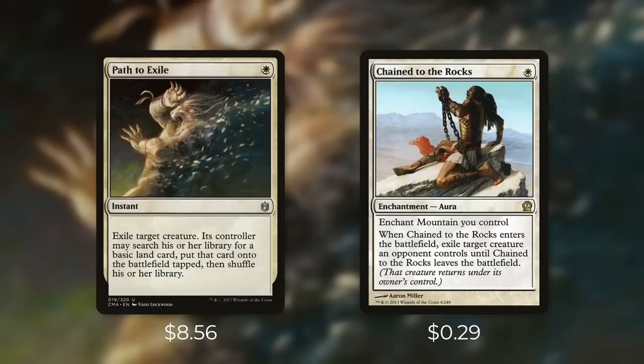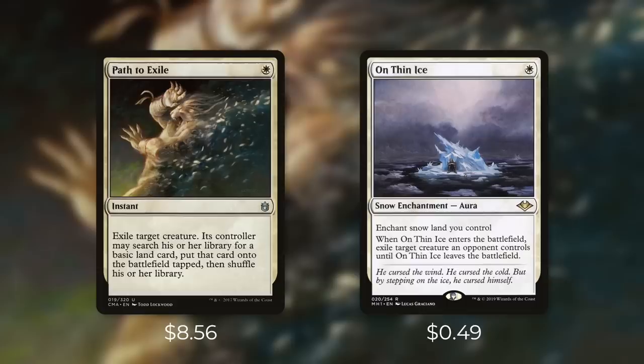Next up there's Chained to the Rocks, which technically can be put in any white deck although it really only works if you have a mountain, so you need some red. It's an aura for a white — enchant Mountain you control — and when it enters the battlefield exile target creature an opponent controls until Chained to the Rocks leaves the battlefield. In the right deck this can be efficient and cheap removal at just $0.29, especially in a deck that cares about enchantments. A similar card is On Thin Ice — a snow enchantment aura for a white that enchants a snow land you control and exiles target creature an opponent controls until it leaves the battlefield. At $0.49 it's a good option if you already have snow lands.